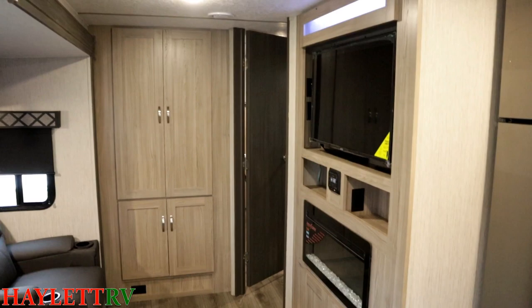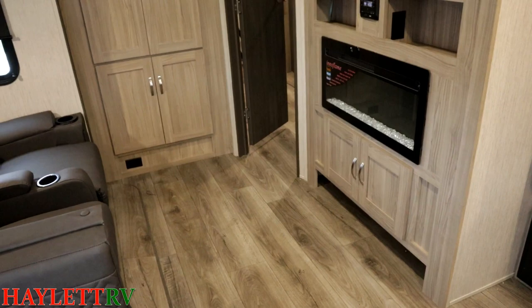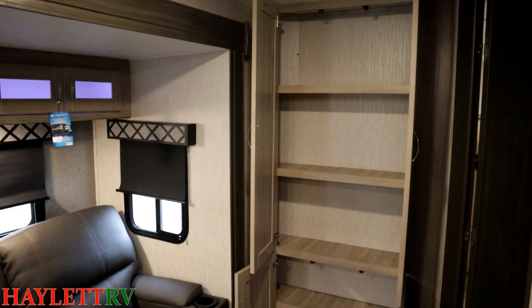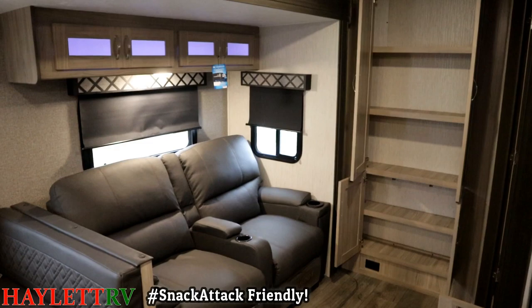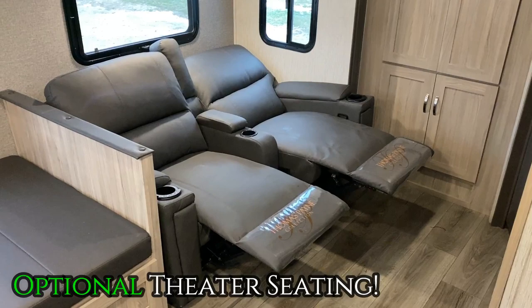That TV does pivot, by the way — I have it flush-mounted right now but it can pivot around. The Liberty Edition has a standard electric space-heating fireplace, and the Ultralight series is finally starting to get an optional fireplace in some limited models like the 252RBS. The pantry is actually over here next to the recliners, which I like because that means it's right at hand when it's snack time. We've upgraded this one to the optional theater seating, which is wall-hugging and reclines very nicely for a midday nap.